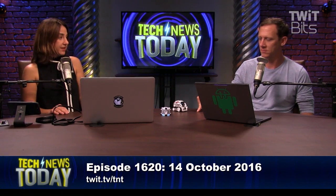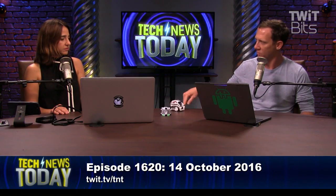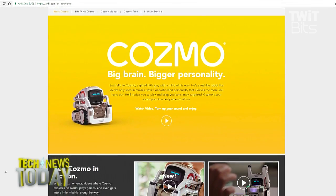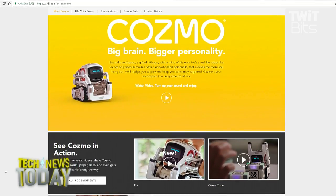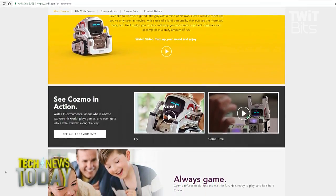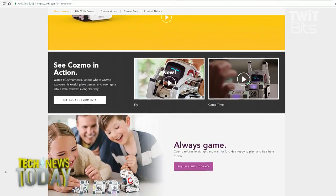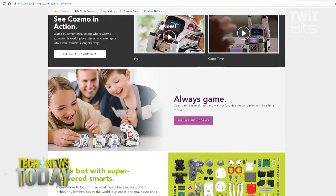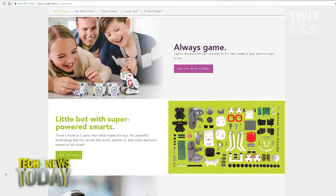It also plays a quick tap game. Everything else I haven't unlocked yet. How much is Cosmo? $170. And it learns things over time. I'm not sure how expansive the knowledge set is yet, but I think it's growing — there's a lot of coming soon features. This was the first day it launched. It might be a little less without tax and shipping, but my bill was $170.